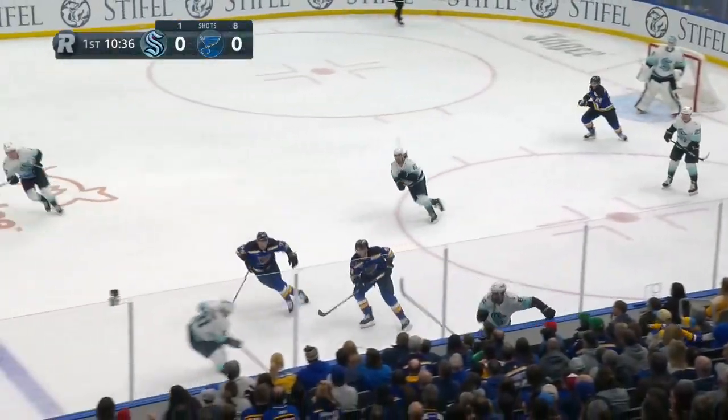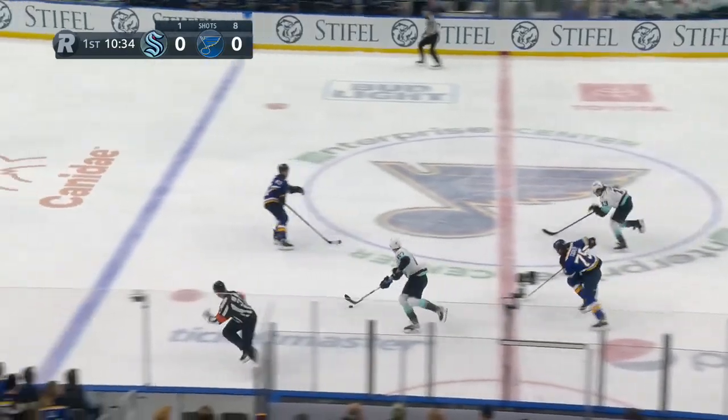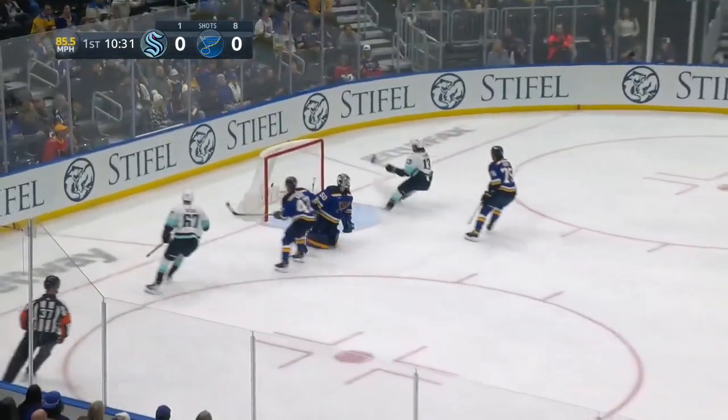It's a lot different when your friends go away, and so many of them at the same time. Here's Geeky with a shot — he scores!